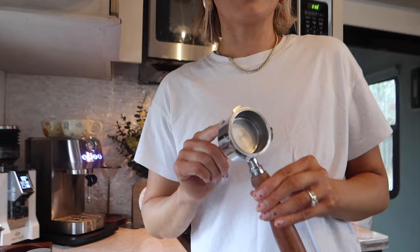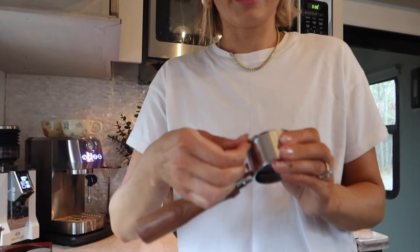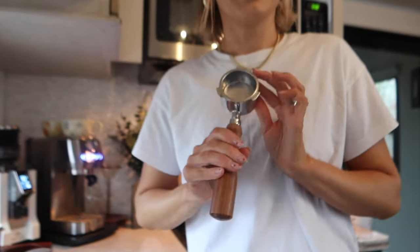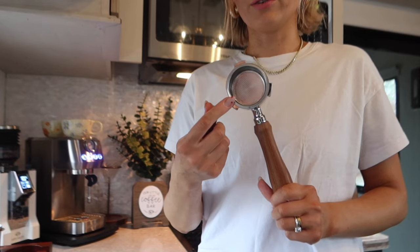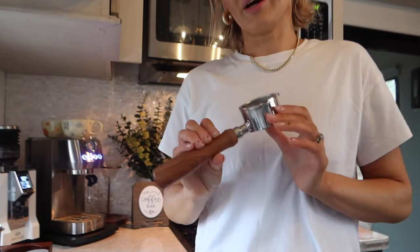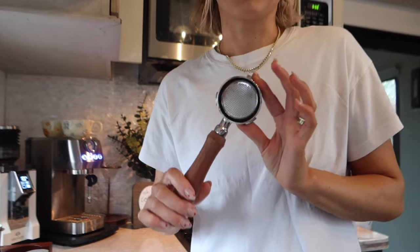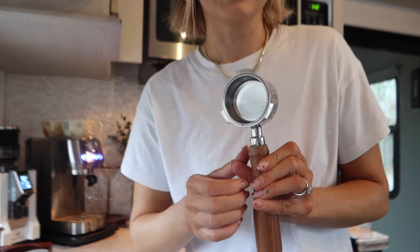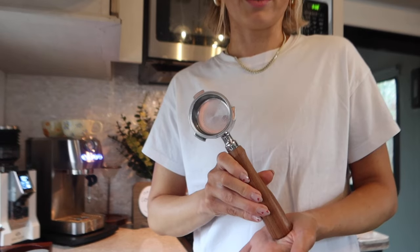So I went ahead and upgraded to a bottomless portafilter — this guy right here. I love the wooden handle; it really elevates the machine. I got it off Temu for like $18, but it didn't fit even though it had the three ears — the ears were a little too thick. My husband shaved them down and now it fits like a glove. Casa Brew does sell a bottomless portafilter with a puck screen and single shot basket for around $45 for this machine specifically on Amazon, but that was sold out. A bottomless portafilter, as you can tell, has the bottom exposed — it's a single layer — and I've been really loving the espresso with it.